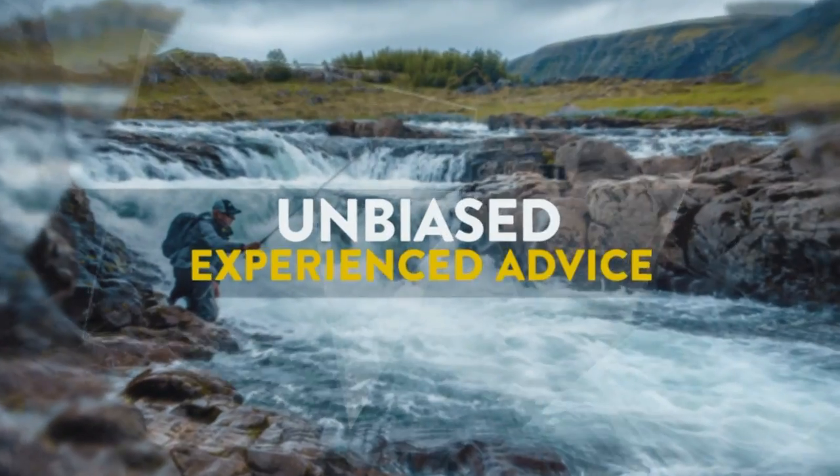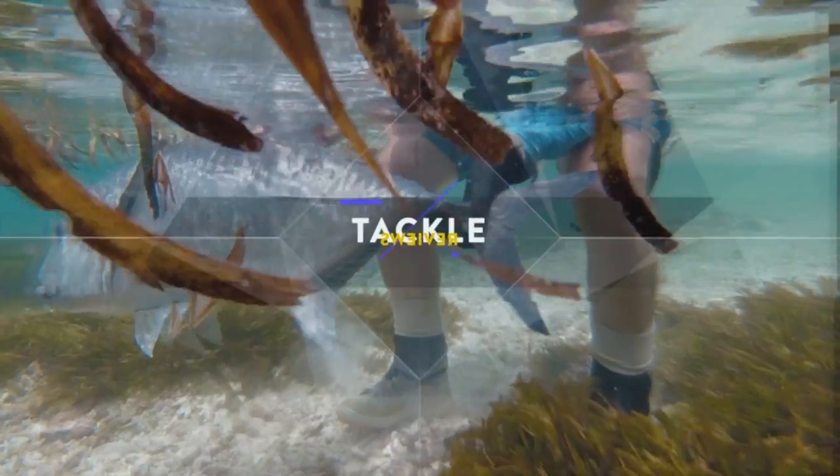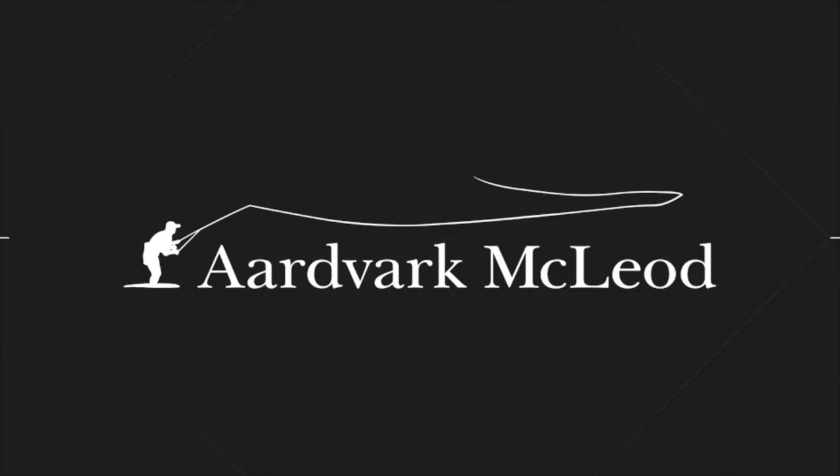Hello chaps and chappesses, this evening we're going to talk about Barracuda. I think Barracuda are a highly underrated fish on the flats. They're a fish that doesn't seem to appear on anybody's radar. They see them, they come, they go — they probably eat your bonefish by clomping it in half — but most people don't actually think about targeting them on fly, which can be enormous fun.